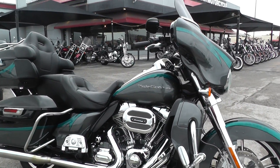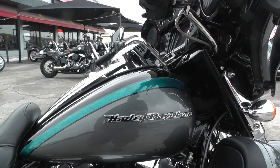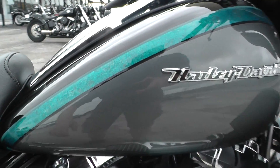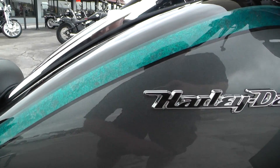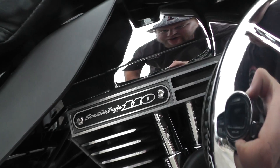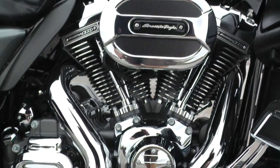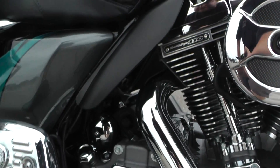It's got a two-tone paint job on it called Carbon Dust and Charcoal Slate. It's cool, man — it kind of has like a marble slab look to it. Pretty paint. This one's got the Screaming Eagle big 110-inch fuel-injected V-twin motor, backed up by a six-speed transmission.